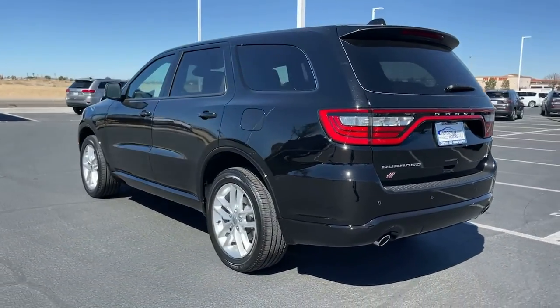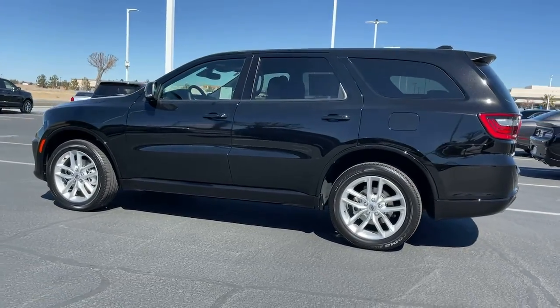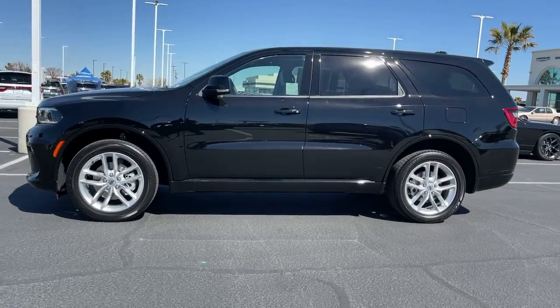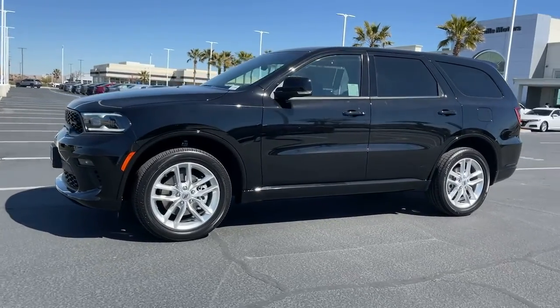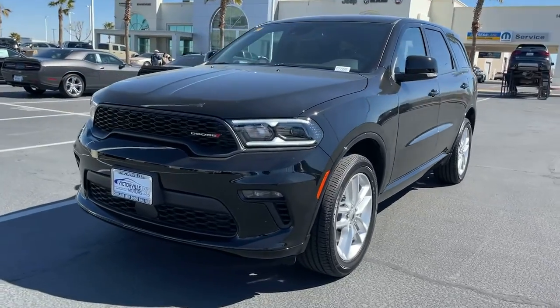These are just some of the great options this vehicle comes with: keyless entry, backup camera, power liftgate, fog lamps, electronic stability control, third row seat, universal garage door opener, trip computer, bucket seats, power windows.